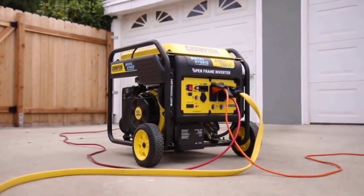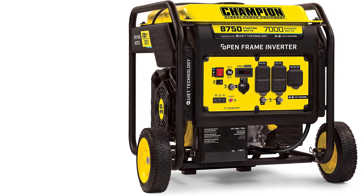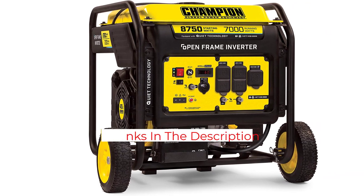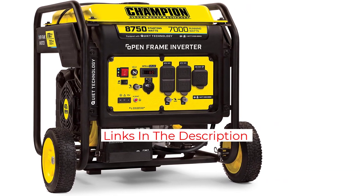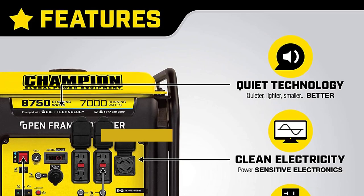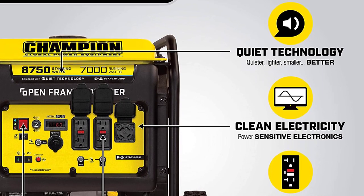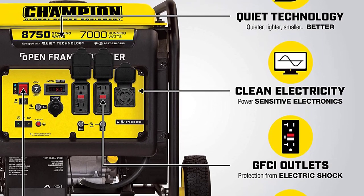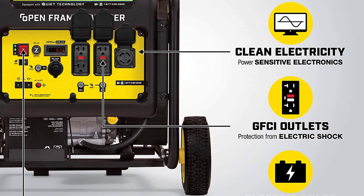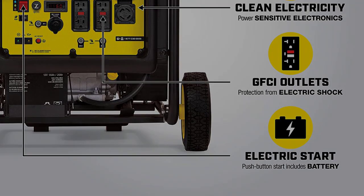Champion low-THD generators operate silently and are lighter. It offers cold-start technology for a quick start in bad weather and is also one of the low-cost power backup choices. It can operate at 25% load continuously for up to 10 hours. This 8,000-watt generator offers various outlets, including a double USB converter, a DC automotive-style plug, and battery charging connectors. It exclusively produces clean electricity.